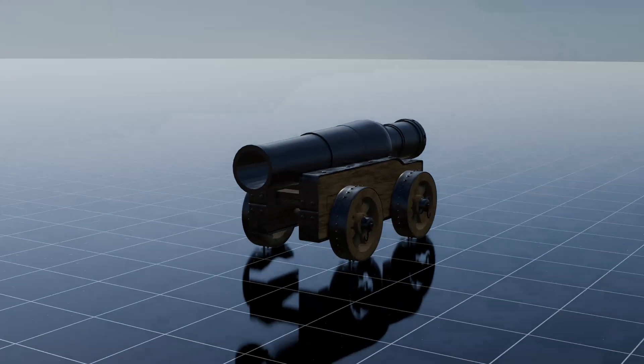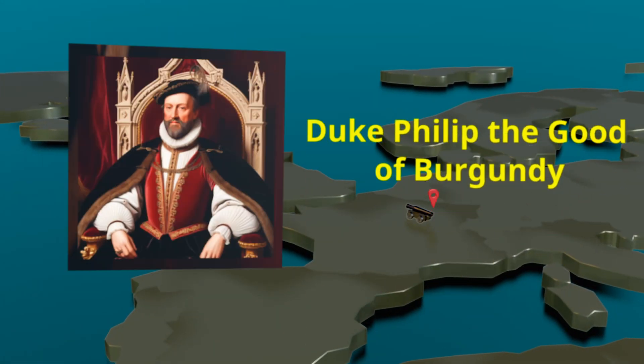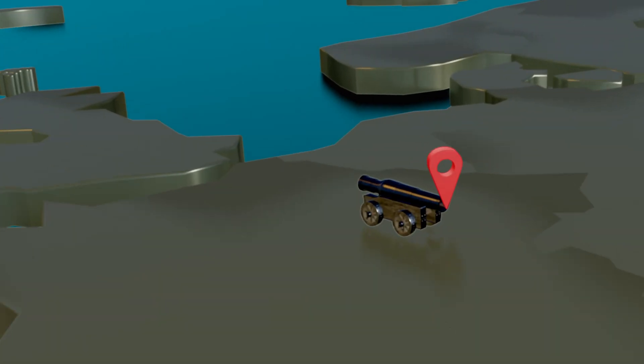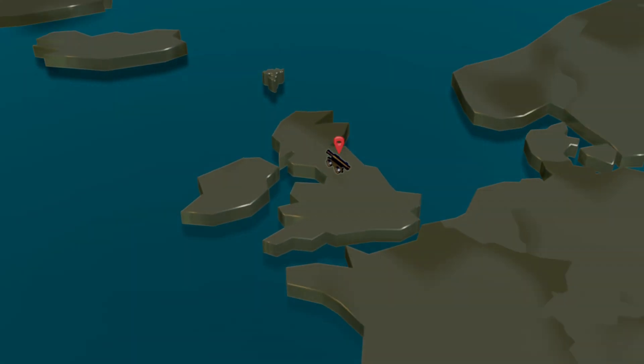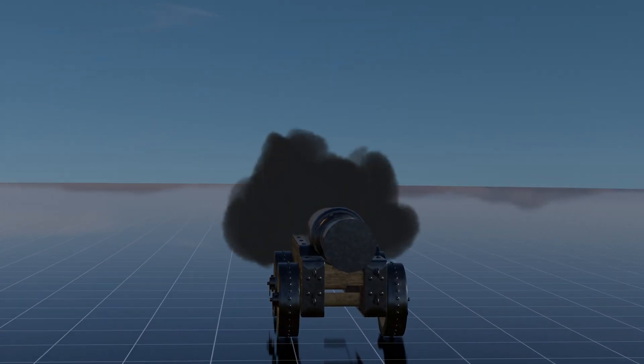Mons Meg is a massive medieval bombard or cannon, constructed in 1449 under the order of Duke Philip the Good of Burgundy. This impressive piece of artillery was presented as a wedding gift to James II, King of Scots, in 1454. It saw action during various sieges until the mid-16th century and is renowned for being one of the largest cannons in the world by caliber.